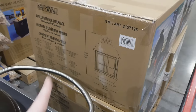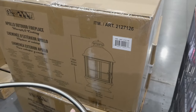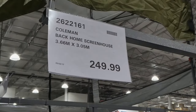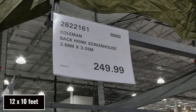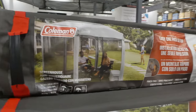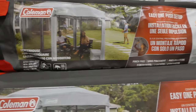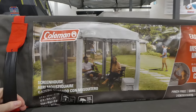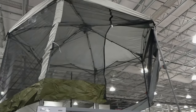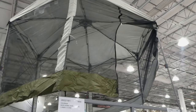The Coleman Back Home screen house is 3.66 meters by 3.05 meters for $250. It features easy one-push setup, pinch-free two entryways, and UV guard for 50-plus protection. It's really large — that would be really handy for outside, especially with all the mosquitoes. You could do a little picnic or have a little party outside.